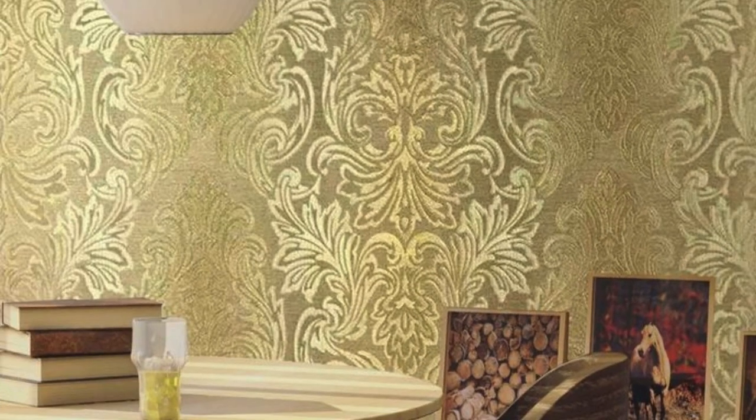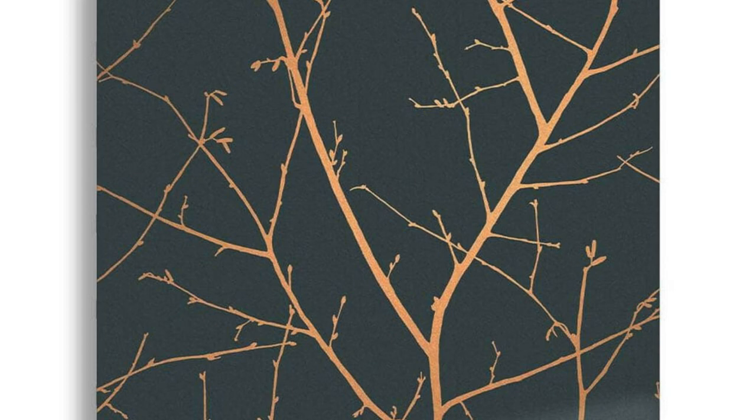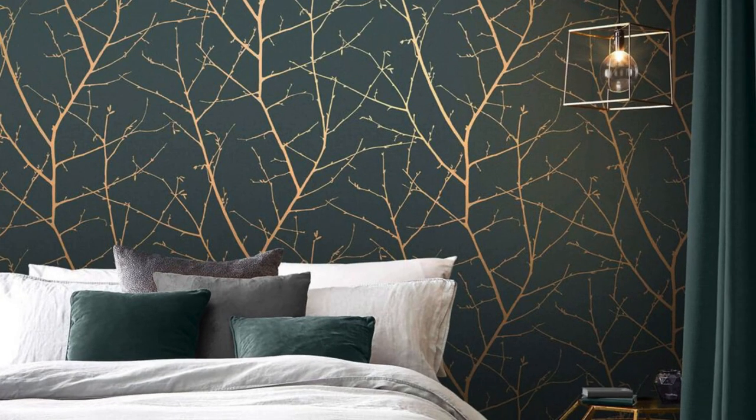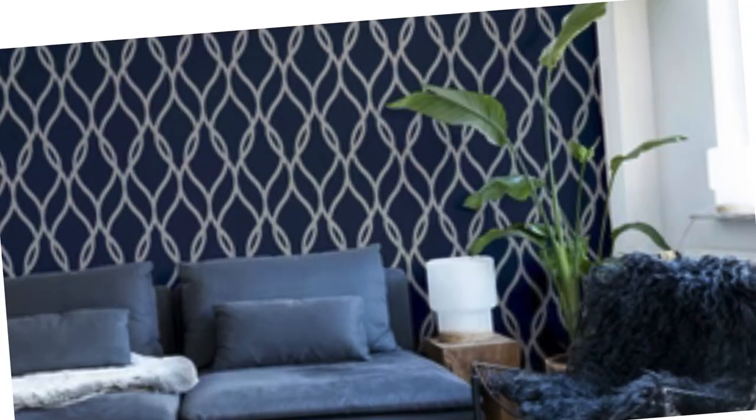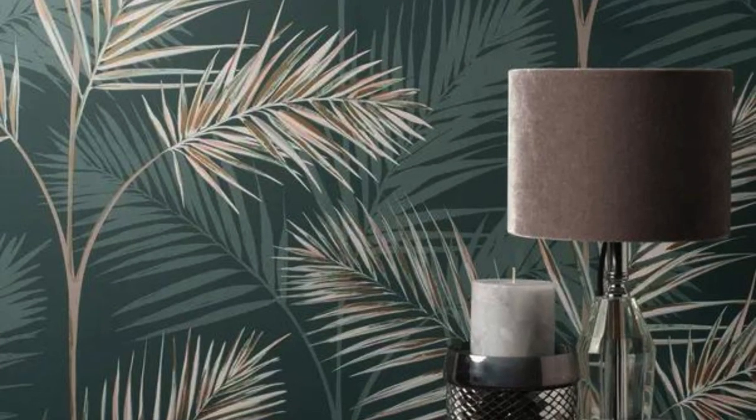With a wide range of patterns, from geometric shapes to floral motifs, metallic wallpapers provide endless possibilities for customization. Furthermore, their durability ensures long-lasting beauty, making them a practical and stylish choice for any home or commercial space. Embrace the transformative power of metallic wallpaper and turn your walls into a dazzling focal point that exudes sophistication and style.